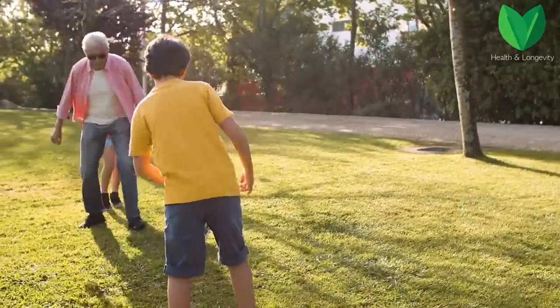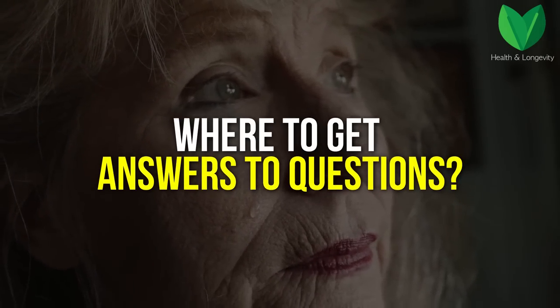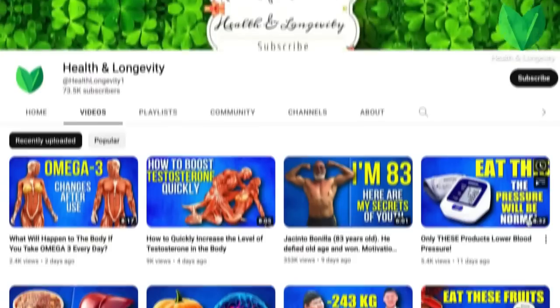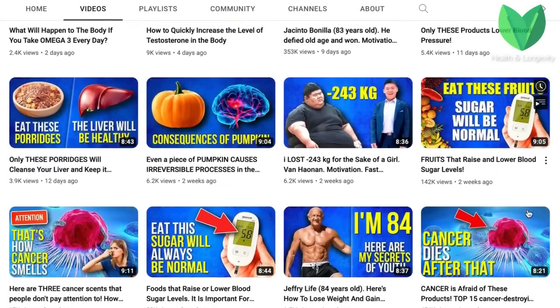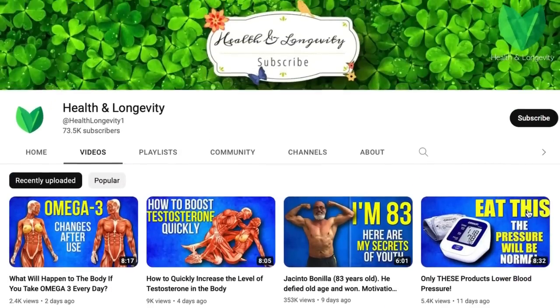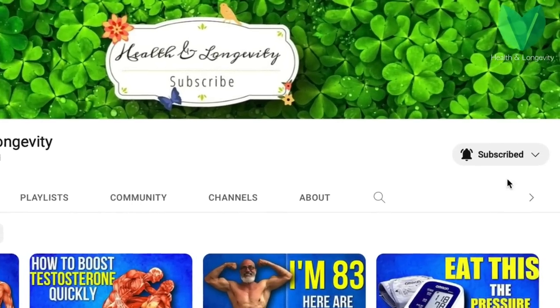Friends, in order to stay healthy, beautiful, and active for a long time, it is important to take a comprehensive approach to this issue. But how not to get confused in all this? Where to get answers to questions? You can learn all this useful information about health and longevity from the videos on our channel. We recommend subscribing and turning on the bell so as not to miss new useful releases.